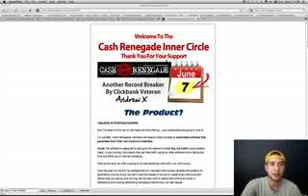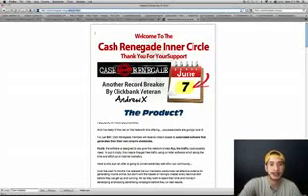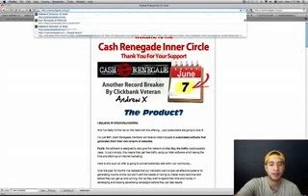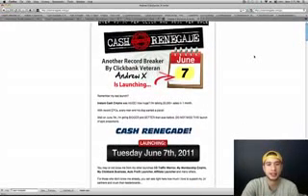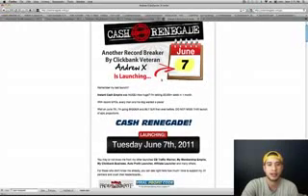The first thing you're going to want to do is go to CashRenegade.com/JV. JV stands for Joint Venture, and right when you get to the page, it's going to take you to kind of an affiliate sales page to entice you to promote his product.